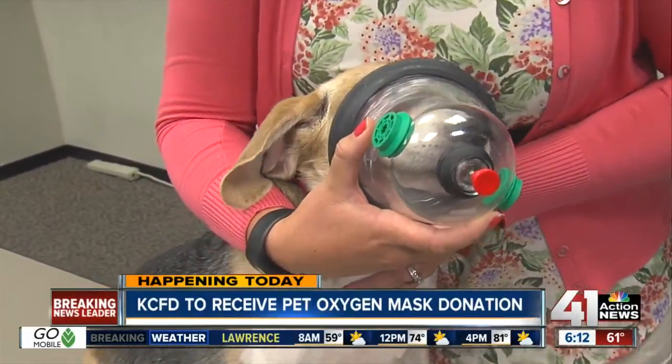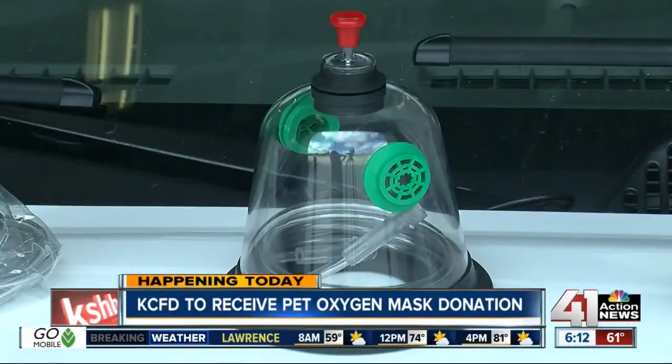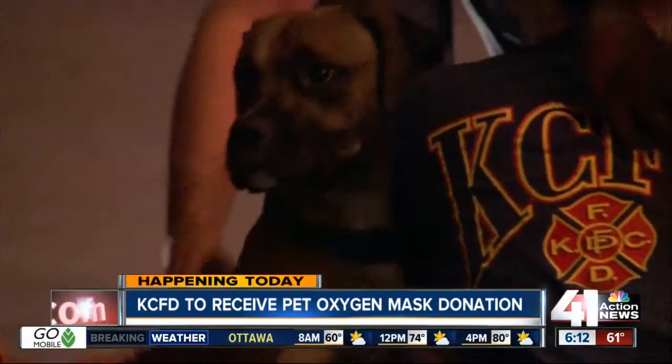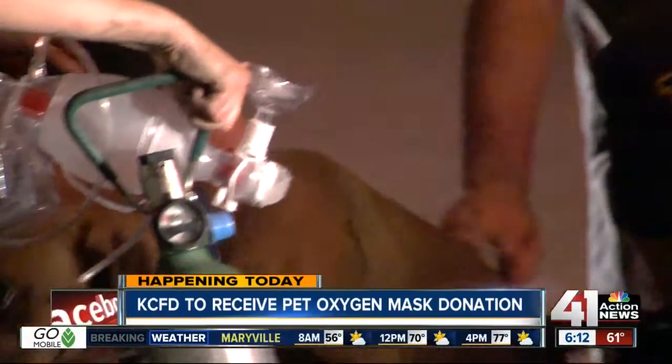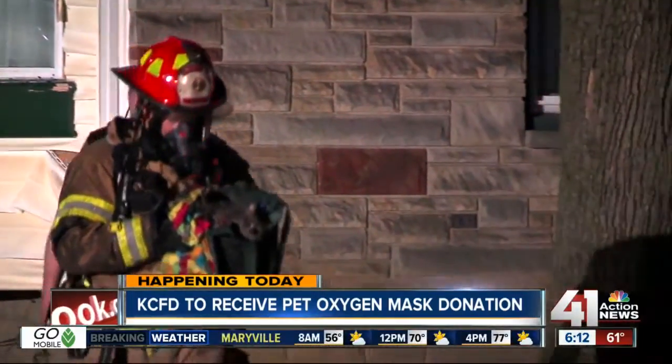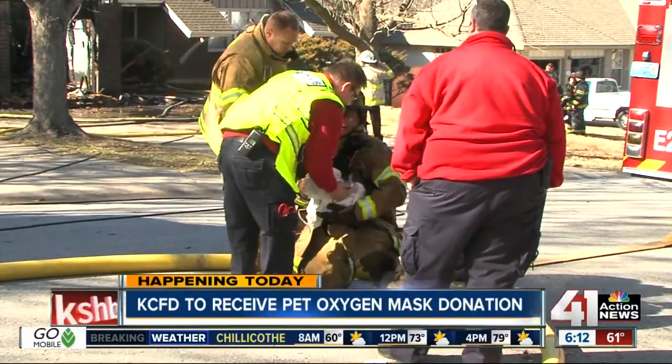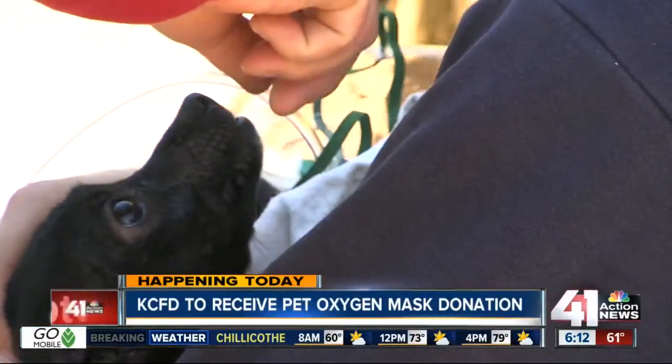The Kansas City Fire Department is getting three of these donation kits today, and James Garrett with the Kansas City Fire Department says that people sometimes dart back into burning houses to save their animals. As you can see in this video, firefighters do the best they can to revive animals with human oxygen tools, but it doesn't always work.